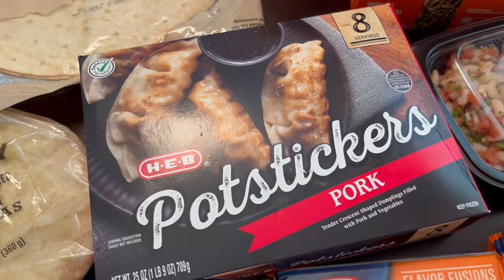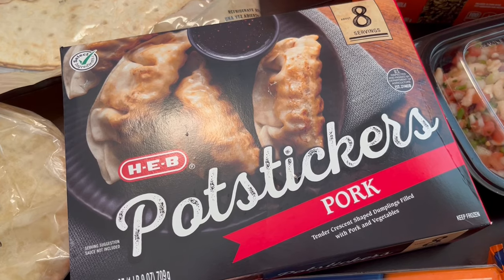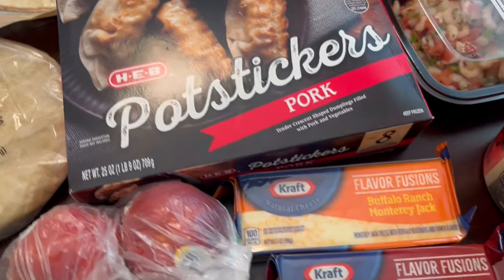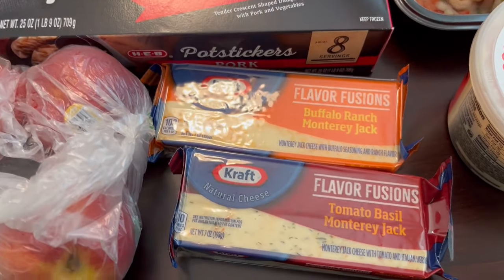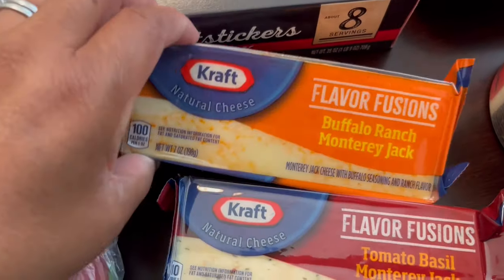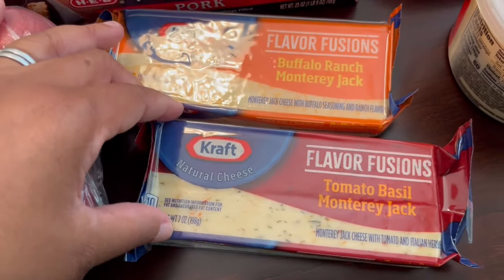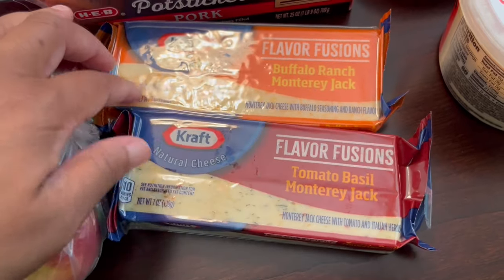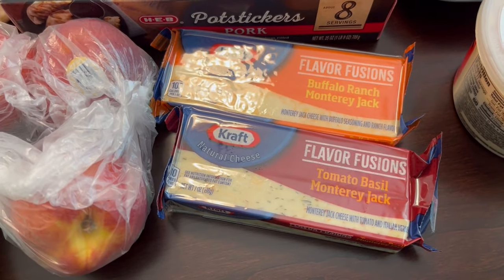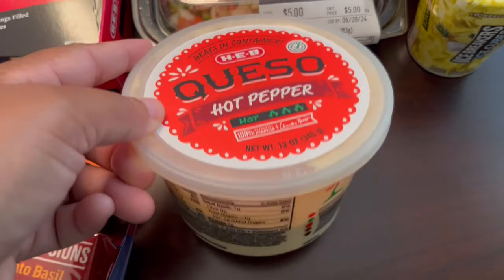I had a coupon for these potstickers — I just wanted to give them a try. They were $2.50 off per box, so I think they were between five and seven dollars a box. Then there was a store promotion going on for these cheeses. There's a little glare, but it's Kraft Buffalo Ranch Monterey Jack and then a Tomato Basil Monterey Jack — those were the two flavors available, and they were $2.50 each.